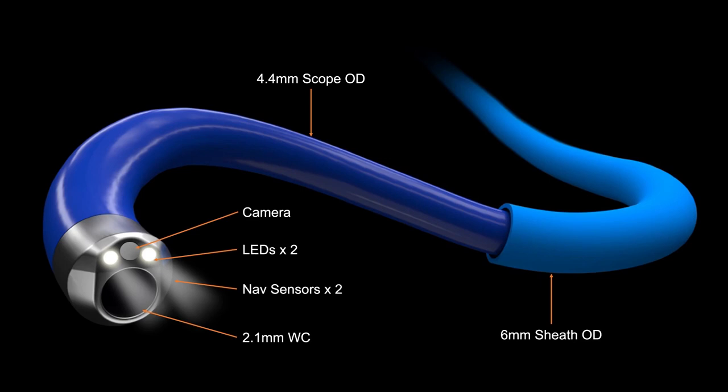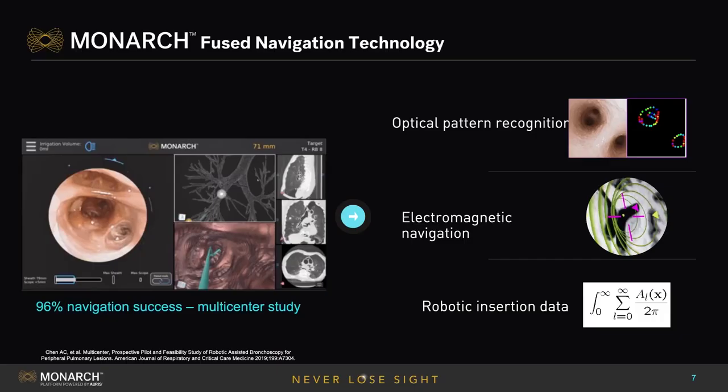When you first start utilizing this technology, it comes out as a single paired mode, so you're steering both the camera and the sheath simultaneously. Once you engage into the sub-segmental bronchi, you can park the sheath and then utilize the scope under a completely separate guidance system.